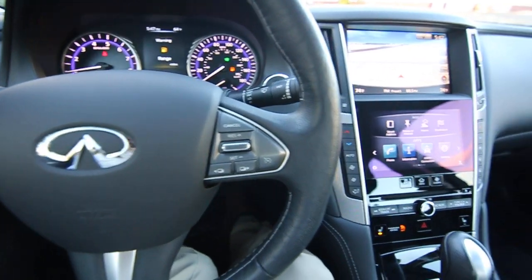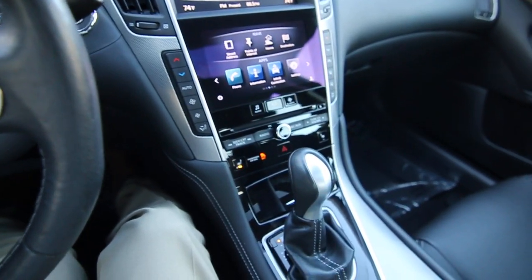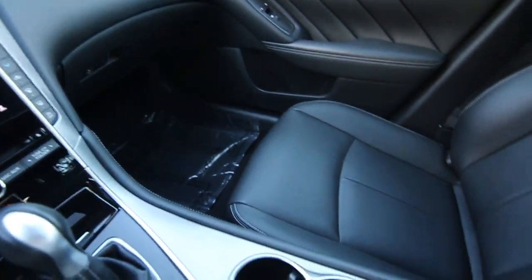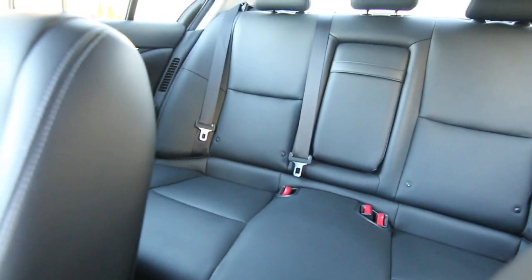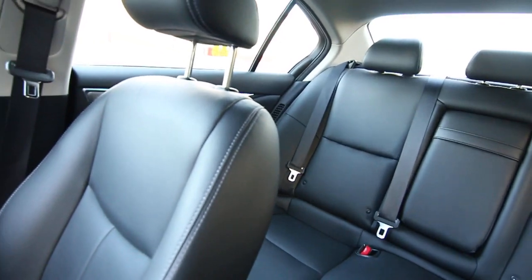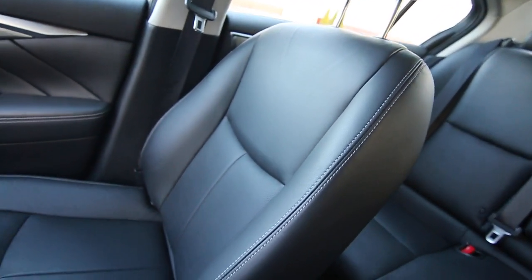This only has 28,098 miles at the time of making this video. Local one-owner, clean Carfax vehicle, recently acquired off-lease — we do have a complimentary Carfax report. Beautiful color combination in Venetian ruby on black leather.